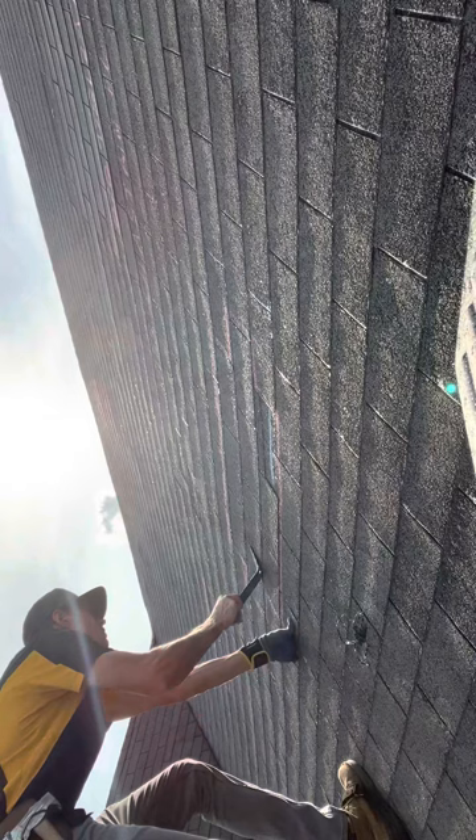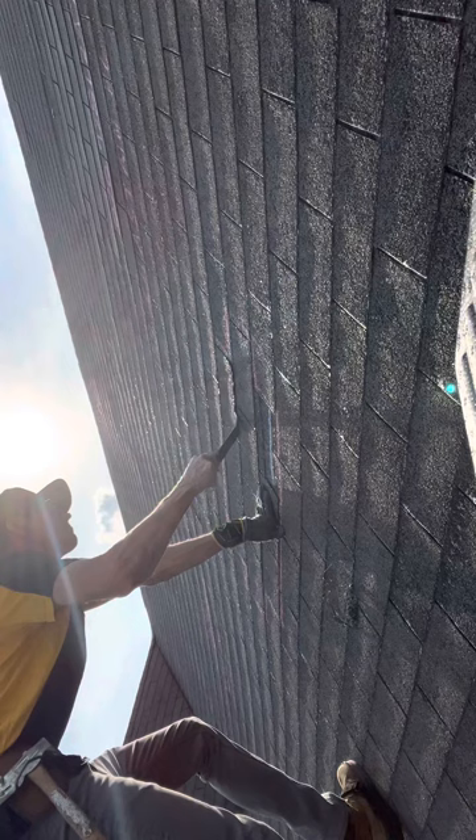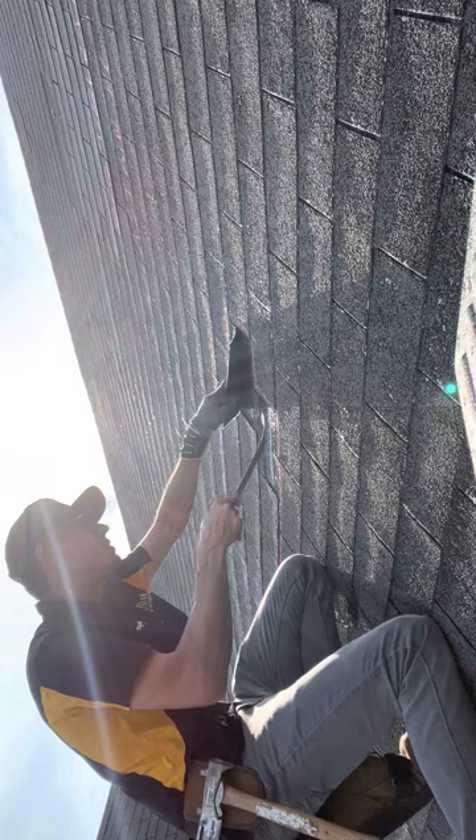We got the work area right there. We got a pry bar, get this whole machine right here. That's loose — get these nails out.